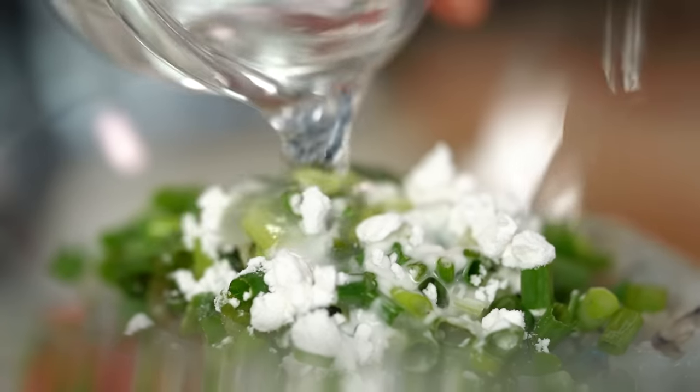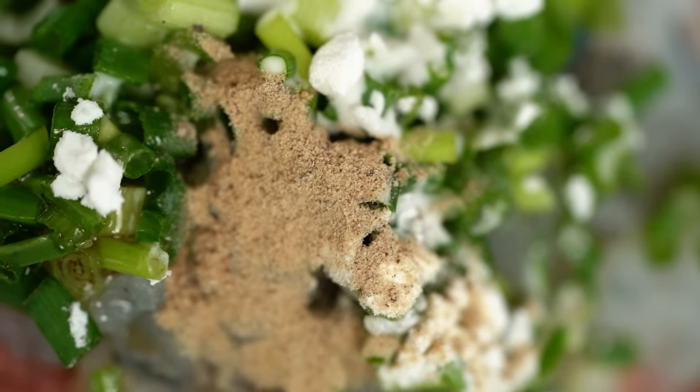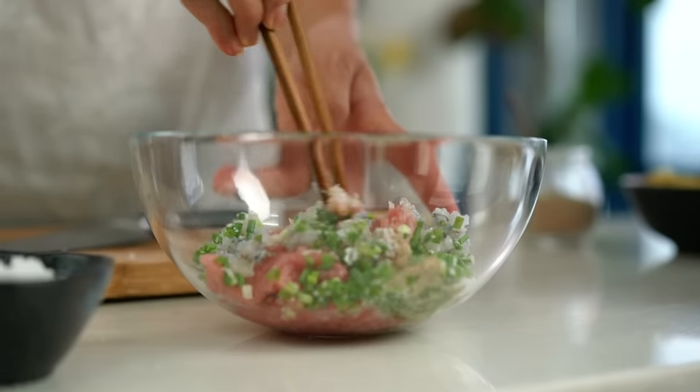A little bit of water — that extra liquid will keep everything nice and soft. Now a dash of white pepper and some salt. Then you just need to mix this until everything gets nice and sticky and very well incorporated.